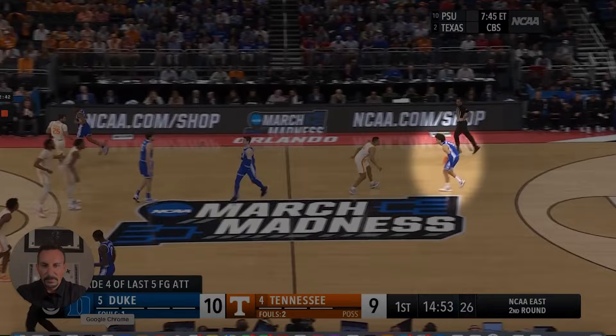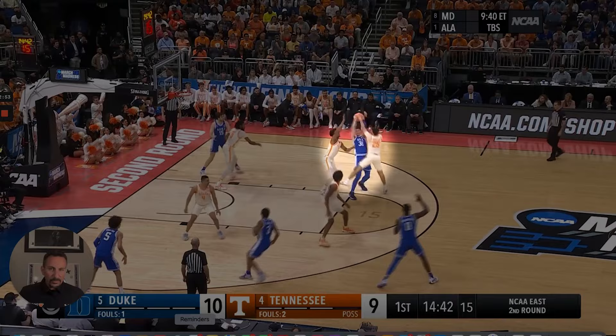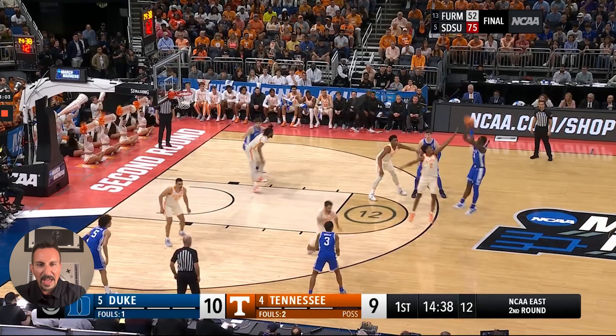Again, ball pressure — staying in the bubble, making it hard to get down into scoring range. Duke's trying to run some action and Tennessee does a great job covering up and sitting in the gap. If you're Rick Barnes at Tennessee, you love these shots — you're forcing step-back, contested, off-balance threes. If you're forcing your opponents to do that consistently, you're going to win a lot of games.